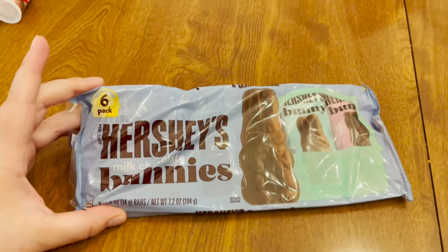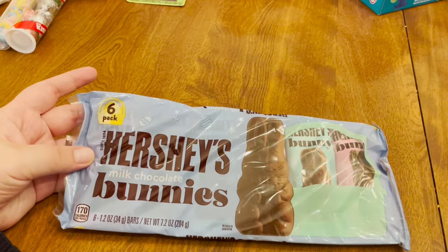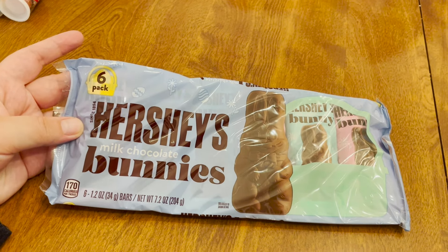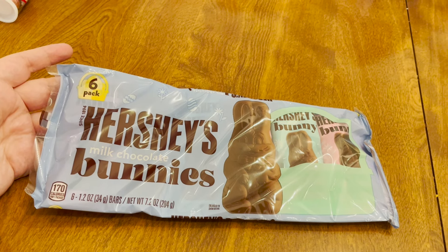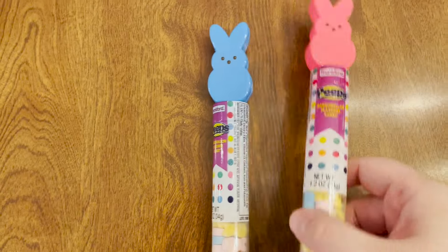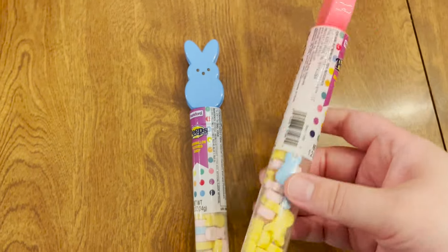Everything that you see here came either from Five Below or Walmart. Starting with candy, we don't think any Easter basket is complete without a chocolate bunny. This year we decided to go with the Hershey milk chocolate bunnies six-pack, so each of them will get three. We did the Santa ones for Saint Nicholas Day to put in their shoes and they absolutely loved them, so we decided this would be what we go with this year.